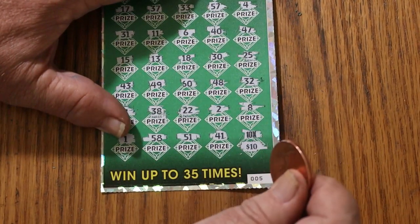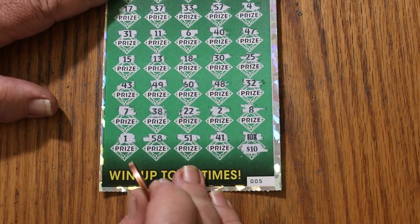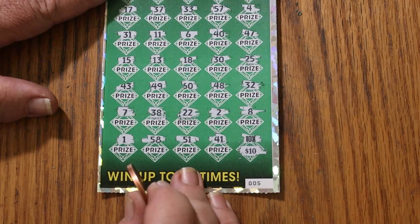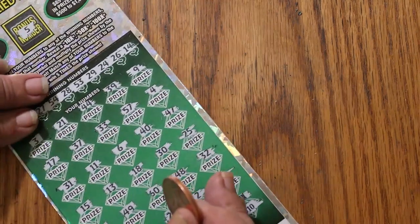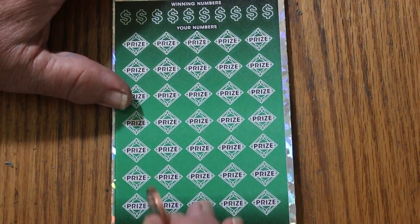A hundo! Nice. I expected to see a 5 under there. Okay, we're at a break-even on this session right now. This ticket — last ticket, number 6 — is either going to give us a profit session or nothing.